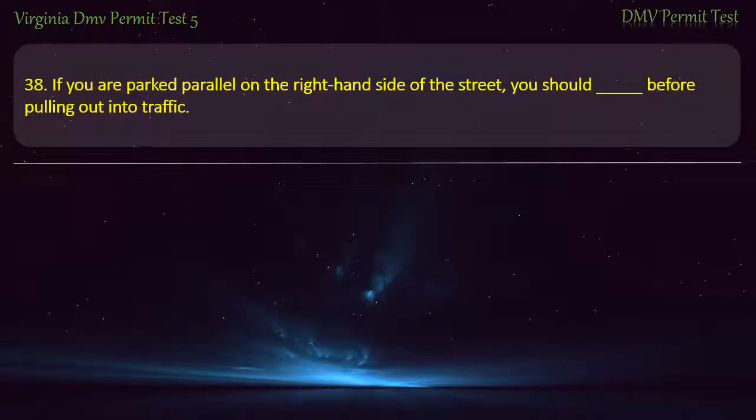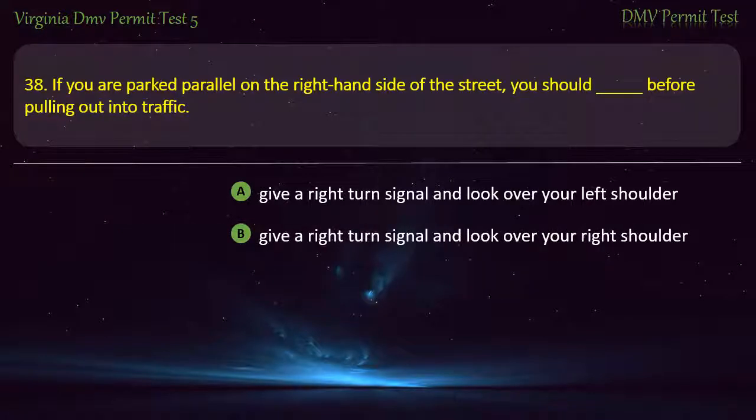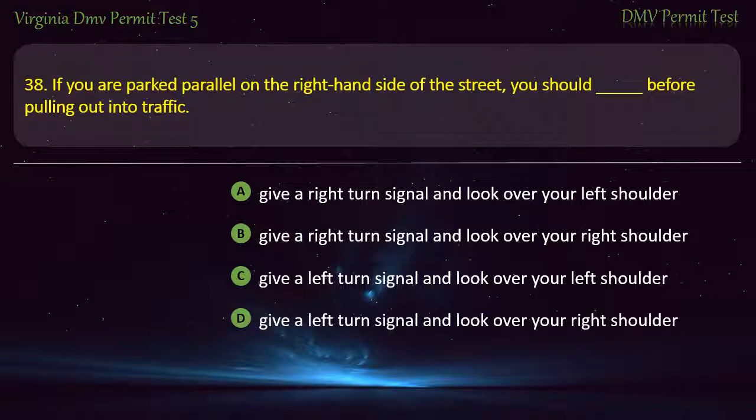Question 38: If you are parked parallel on the right-hand side of the street, before pulling out into traffic you should — give a right turn signal and look over your left shoulder, give a left turn signal and look over your left shoulder, or give a left turn signal and look over your right shoulder. Answer: Give a left turn signal and look over your left shoulder.